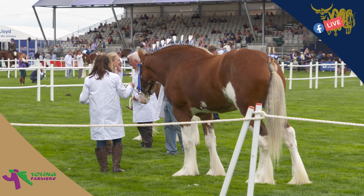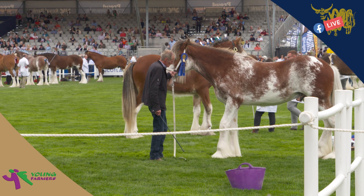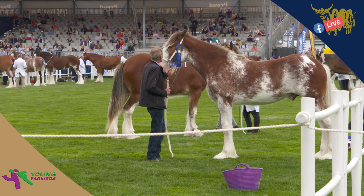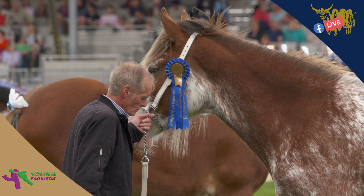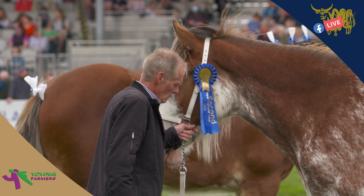We're here on the west end of the Main Ring, coming to the first of the ridden hunter classes — it's the novice hunter, the open novice hunter class, class 459. Now this is for mares or geldings between the ages of four and seven years old. The judges for these ridden hunter classes — there's a confirmation judge, Tim Wigge, from Wellingborough in Northamptonshire, and the riding judge is Leslie Jones from Northern Ireland, judging the riding element.